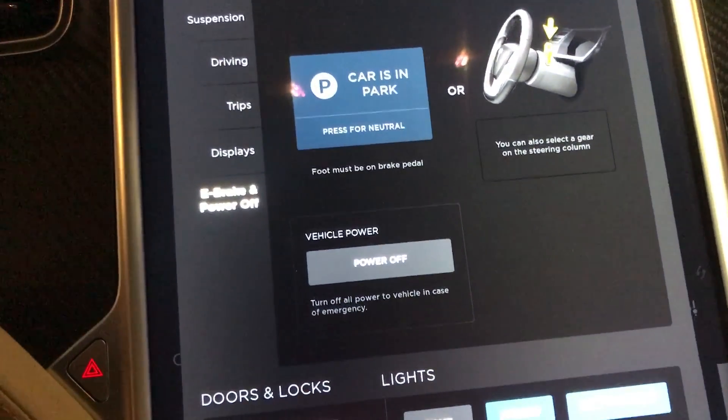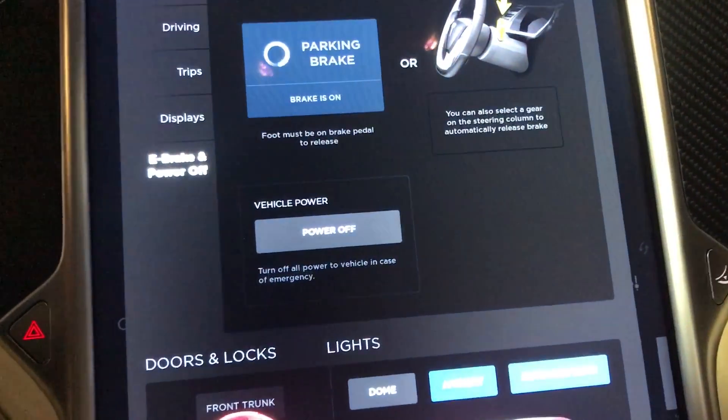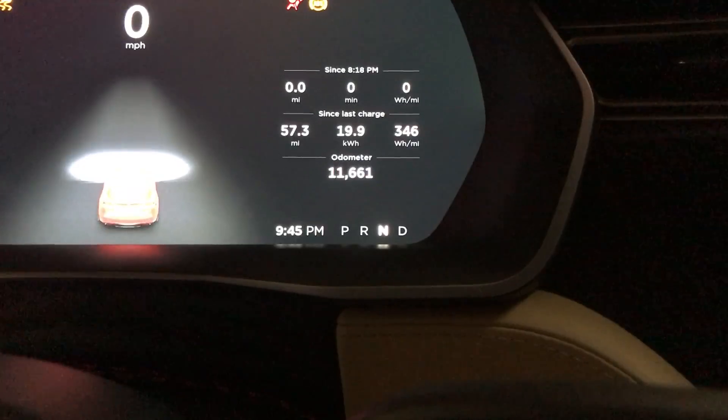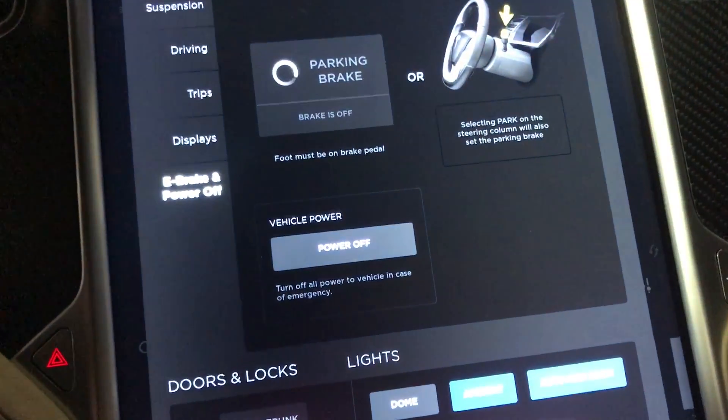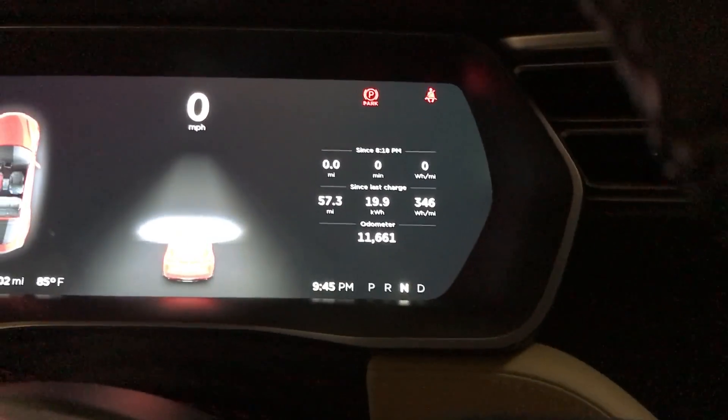From there, put your foot on the brake and press this button here, and that will put the car in neutral. After you put the car in neutral, we want to put the parking brake on to stop the car from rolling around.